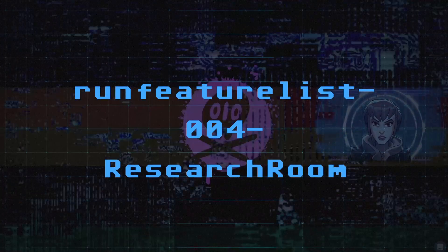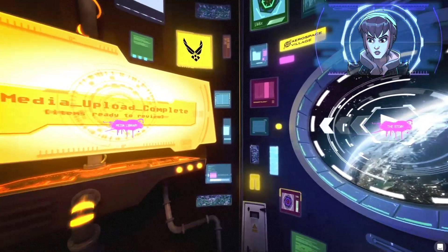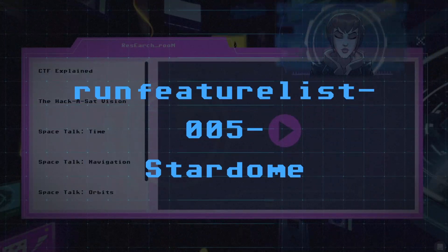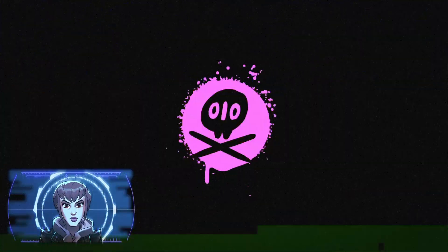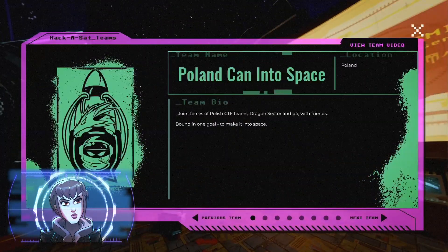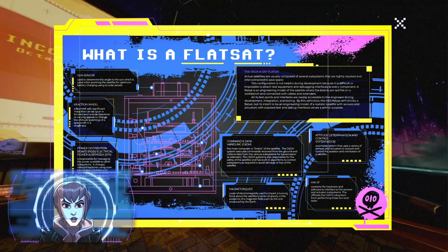Space cybersecurity and hacking are big topics, and there's a lot to learn. Head to the research room where you'll find resources to expand your knowledge. When you're ready to immerse yourself in the contest, take the lift up to the roof to reach the Star Dome. At the workbench, you can interact with the contest feeds and learn more about the teams, the contest, and the technology involved.